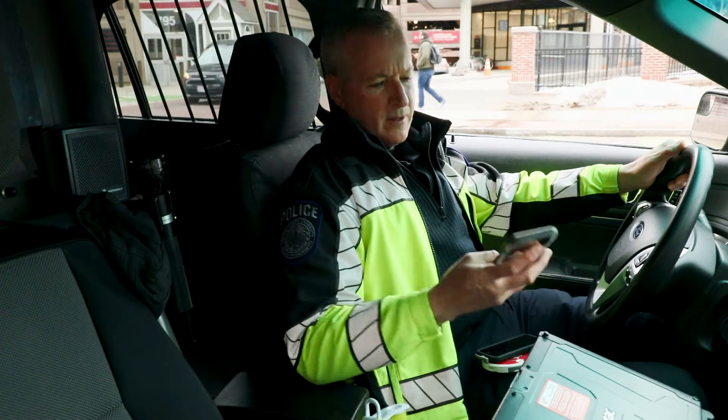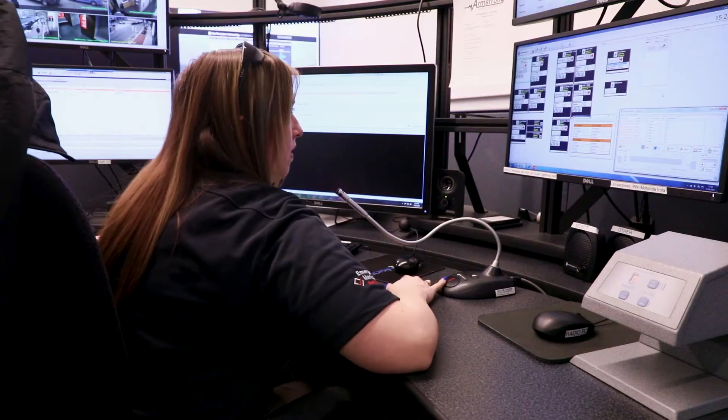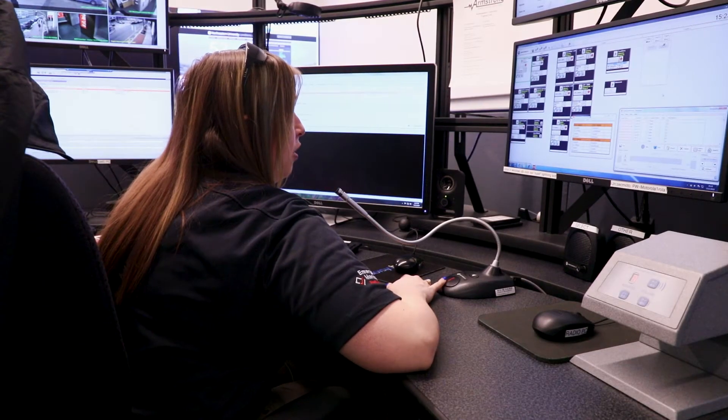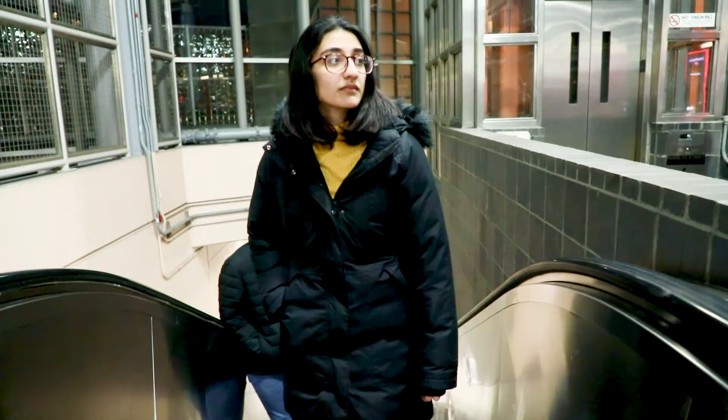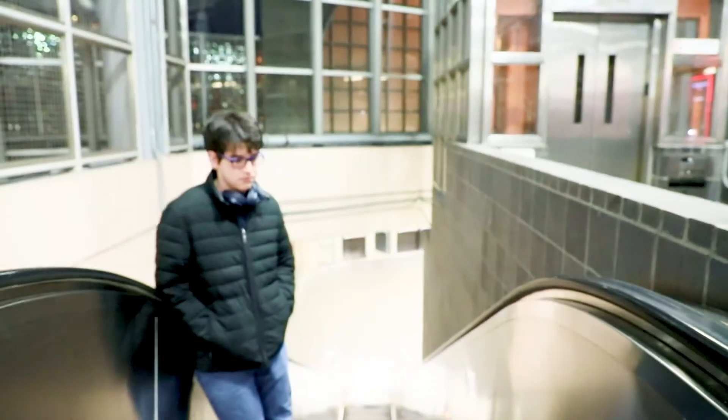On-duty officers will be notified immediately and you'll be connected to our dispatch center to share more information. A check-in feature on the app can also be useful if you're working alone or walking across campus late at night.